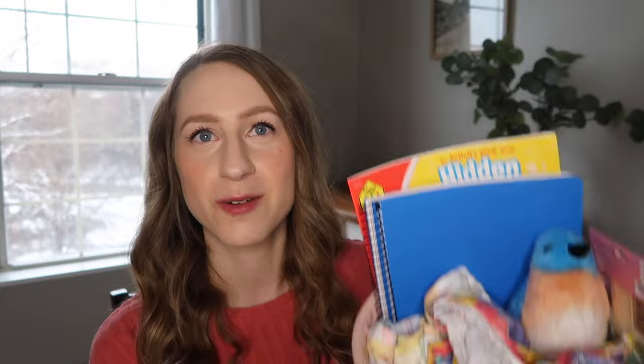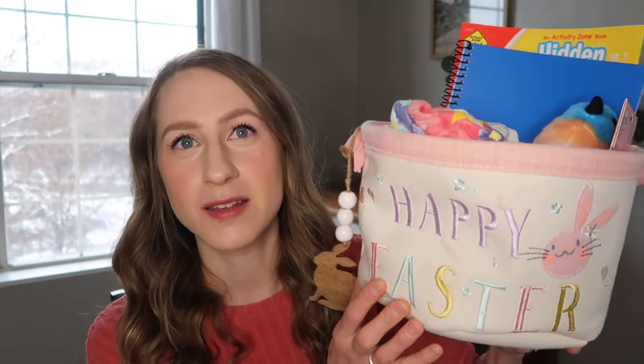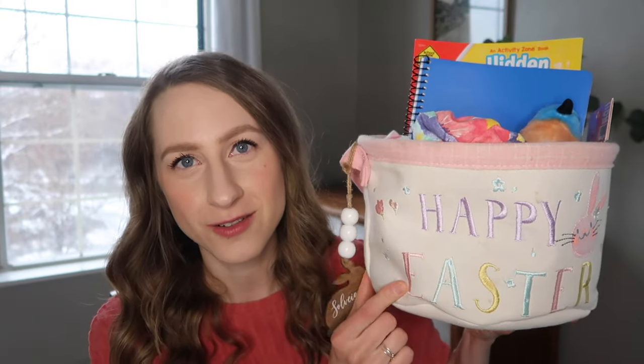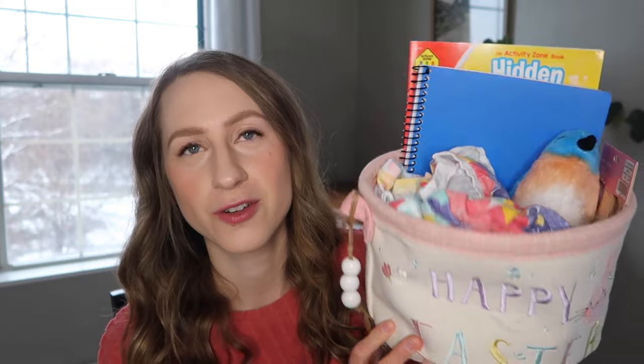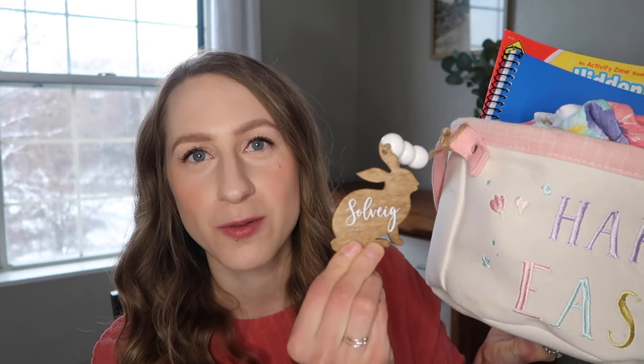We're going to go in birth order. We're starting with the Easter basket for our six-year-old daughter, Sophie. A lot of these ideas are going to work across a whole range of ages. Let's start with the basket itself — I got it years ago from Target. We also have this lovely little wooden tag. I got this more recently from an Etsy shop — it says Solvay, which is her birth name; she goes by Sophie.